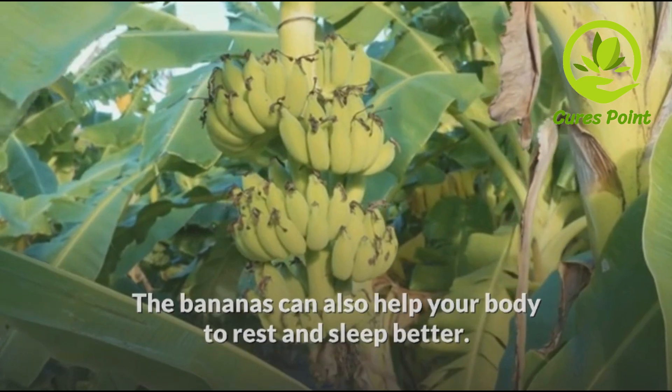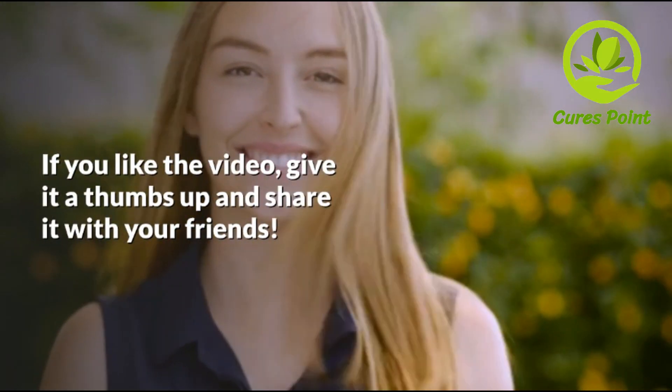The bananas can also help your body to rest and sleep better. If you like the video, give it a thumbs up and share it with your friends.